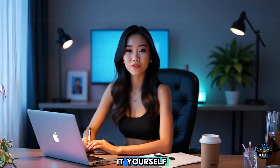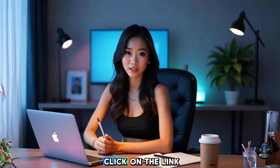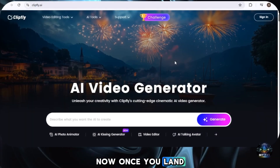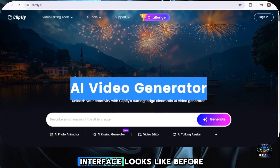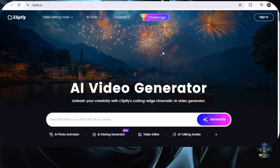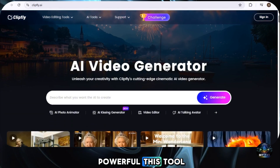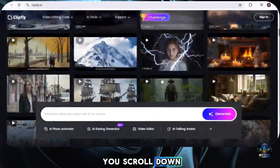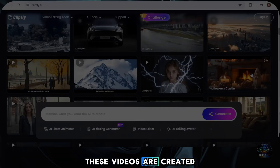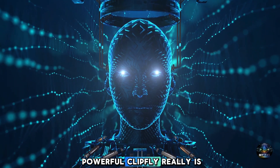If you want to try it yourself, you'll find the link in my video description and pinned comment. Simply click on the link and it will take you to Clipfly's official website. Once you land on their website, this is what the interface looks like. Before we sign up, let's take a quick tour. If you scroll down, you'll see some already-made AI-generated videos and templates. These videos are created using this tool, and just by watching them, you can see how powerful Clipfly really is.